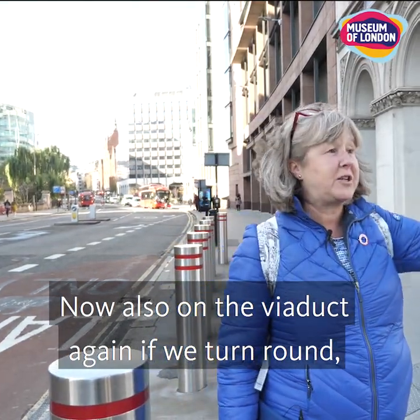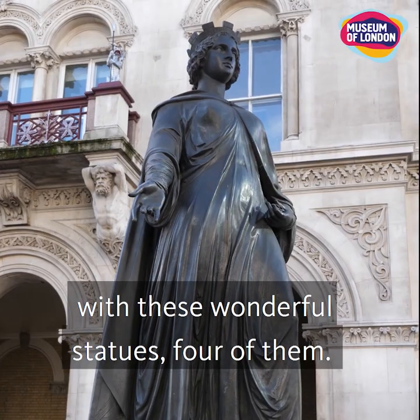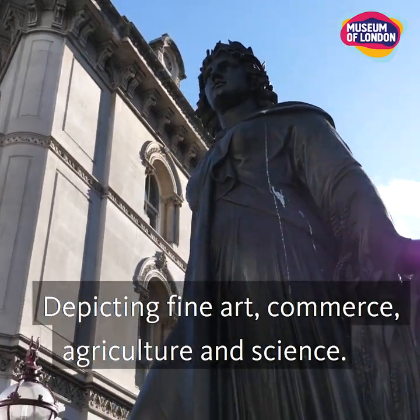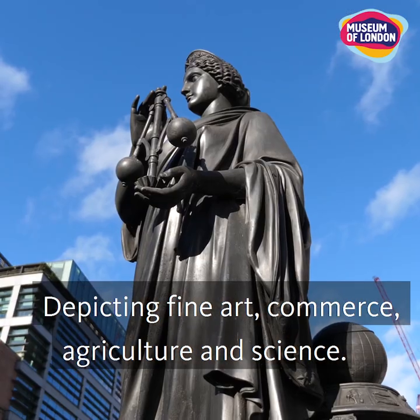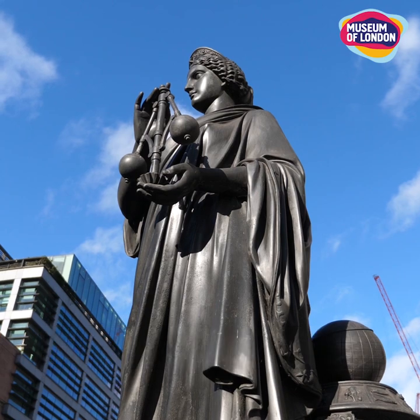Also on the viaduct, again beautifully decorated as the Victorians would want, there are four wonderful statues depicting fine art, commerce, agriculture, and science — two on the north side of the viaduct and two on the south side.